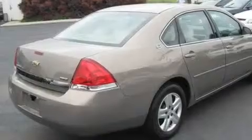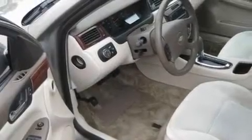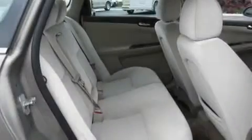Its top features include a power driver's seat, cruise control, a keyless entry system, a CD player, interior wood trim accents, a passenger side vanity mirror, a passenger side airbag, rear seat child-proof door locks, and an anti-theft protection system.